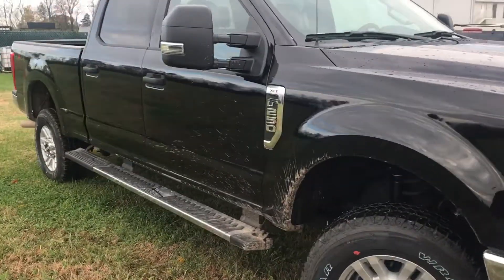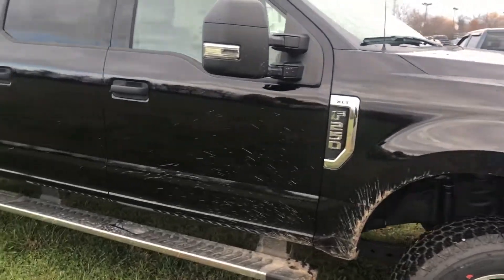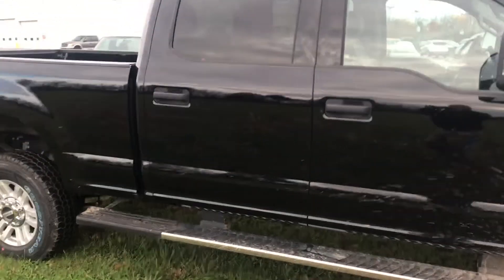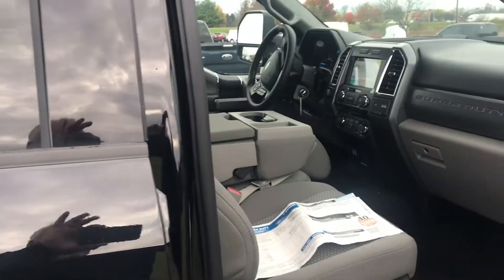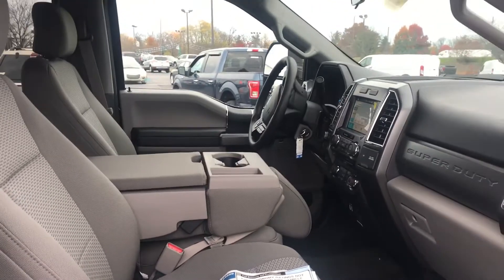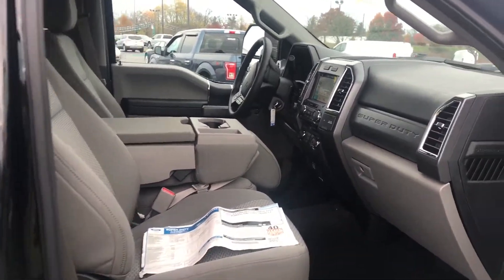Shift on the fly — put it on the grass, put it in the mud, it will go without even getting out of the cab. A lot of folks these days are going to the gasoline versus the diesel because of the price of diesel fuel, and these are still towers.